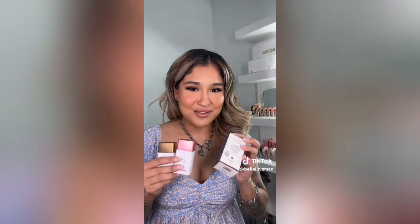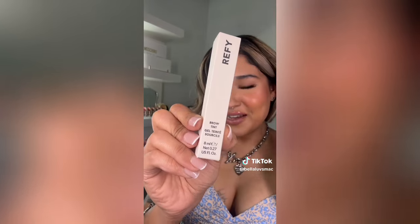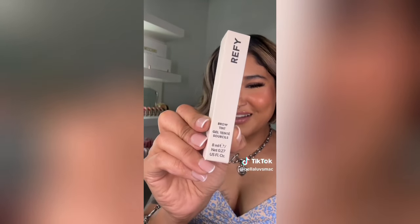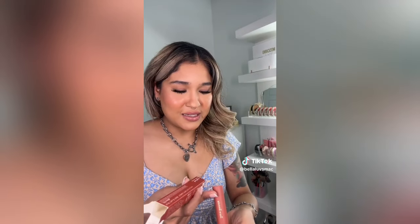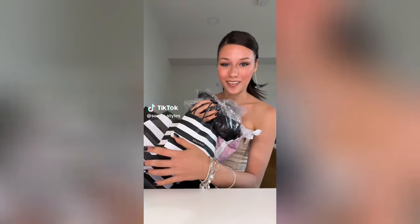I picked up another one of the Drunk Elephant Bronzy Drops - I already own it but I was kind of low. I know a lot of people either love it or hate it. Some say it's streaky but I think it's user error - you're supposed to mix it with moisturizer. This is the Sephora Micro Smooth Face Palette with two blushes, one highlighter, and one bronzer. The Refi Brow Tint I already used - I'm not sure if I love it. Last but not least, I had to get something from Rare Beauty - I picked up the Soft Pinch Tinted Lip Oil in shade Honesty. And that is my biggest Sephora haul ever!